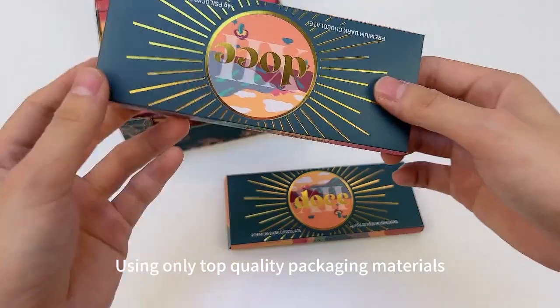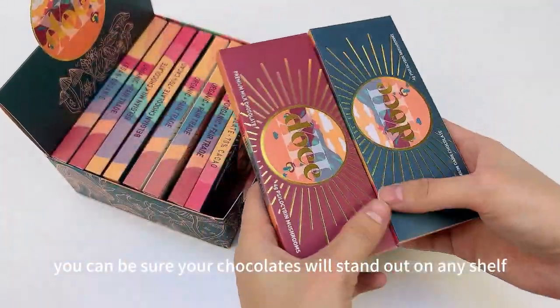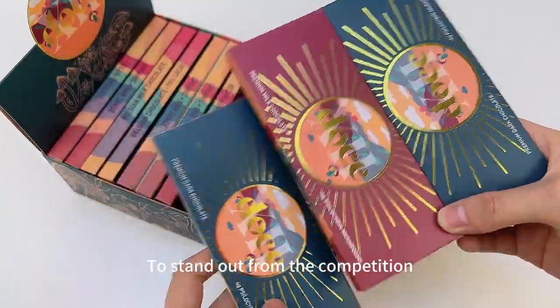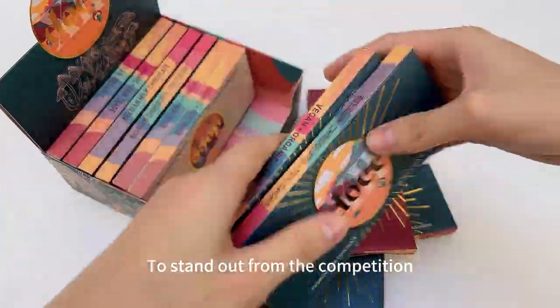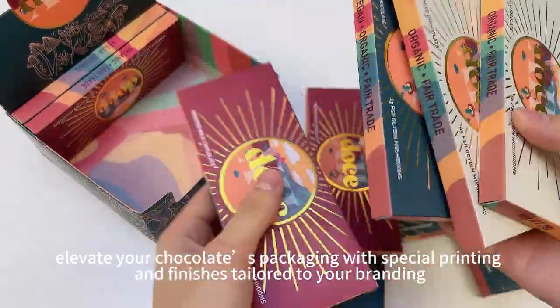Using only top quality packaging materials, you can be sure your chocolates will stand out on any shelf. To stand out from the competition, elevate your chocolate's packaging with special printing and finishes tailored to your branding.